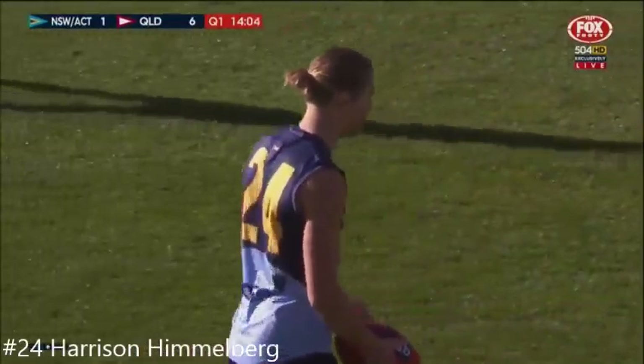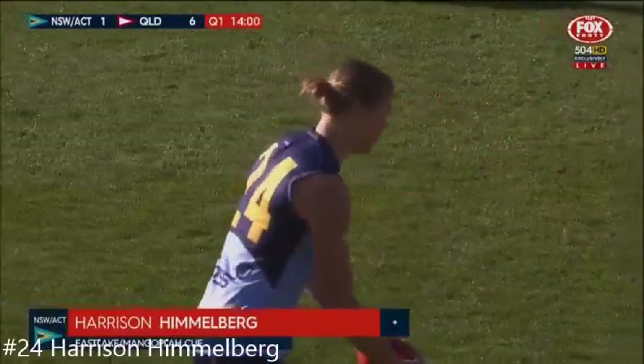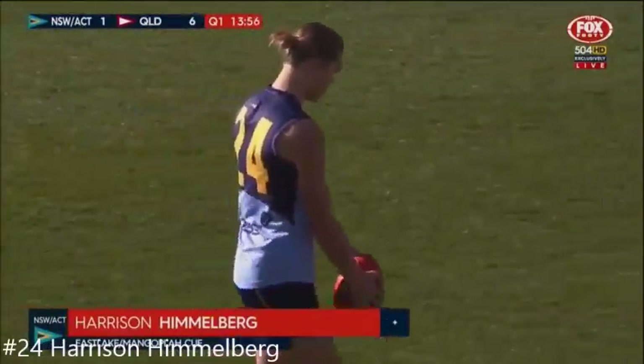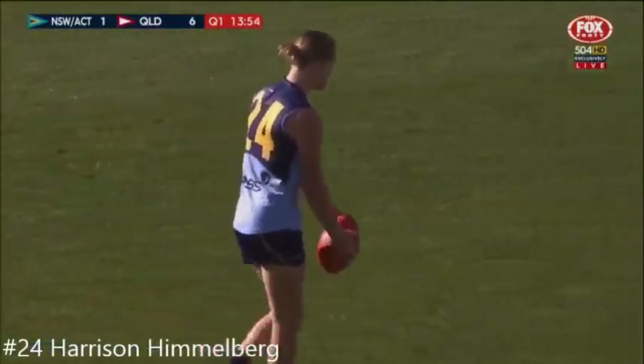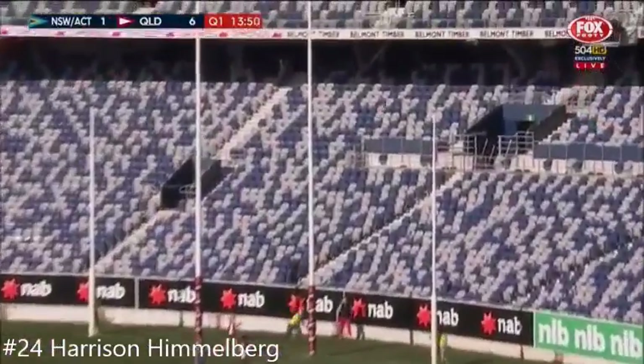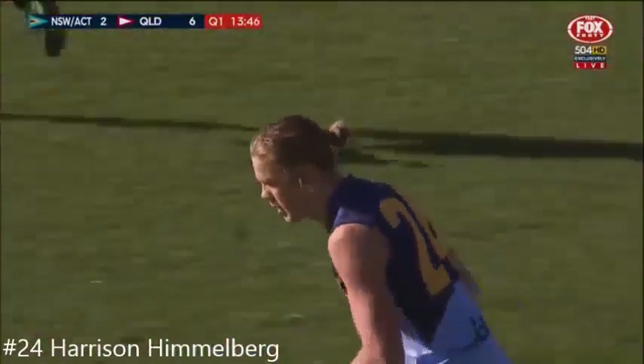Nice size. The only concern for me, pickers, and we've talked about it a little bit over the last few games, is his set shot routine. Just watch his drop — he'll probably get back and kick this — but he just needs to work on it a little bit. The ball moves a lot; it moves left to right, left to right. He just sways it a little bit.